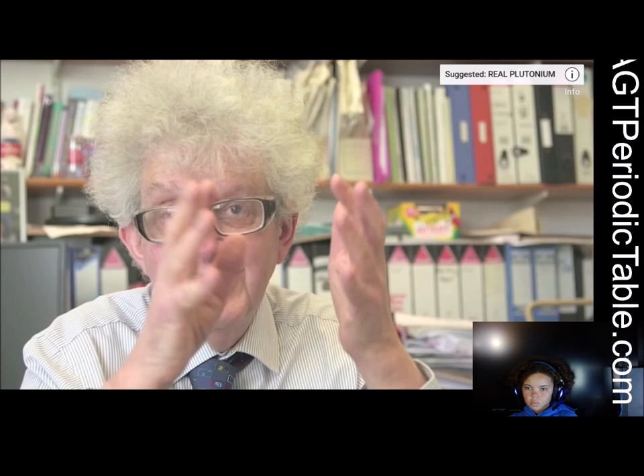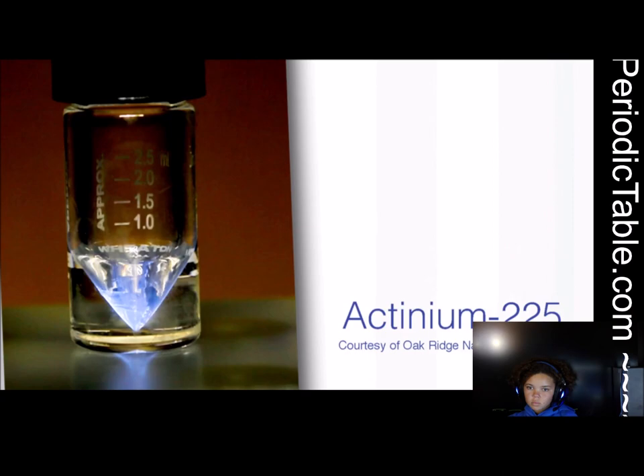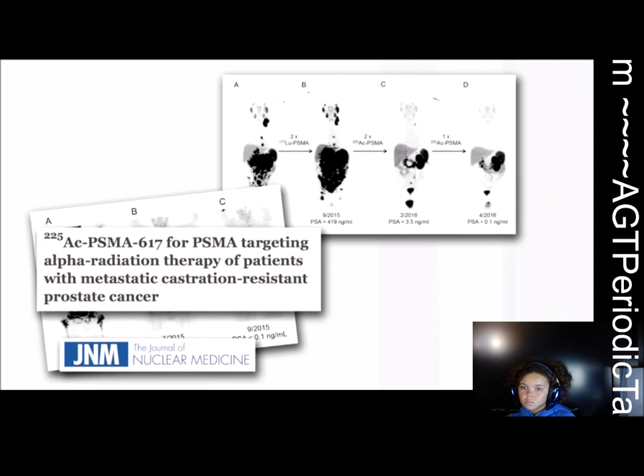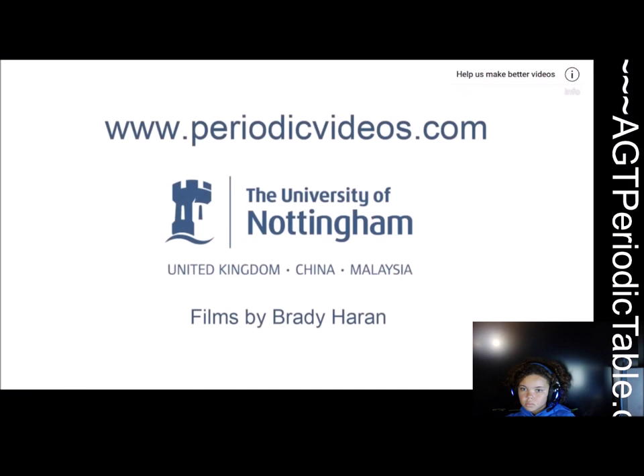I thought that because actinium is rather a rare element and quite radioactive — some isotopes like actinium-225 have a half-life of only a few hours, about 10 hours or so — I thought they would be completely useless. But in fact, there are attempts to use them for treatment of cancer. You can attach an actinium atom via a suitable coordinating group to a monoclonal antibody — one that will target particular types of cells. The antibody gets into the patient, fixes to the cancer cell, and when the actinium decays, its radioactivity is targeted on that cell to kill it. It's quite interesting that just because this element is so unstable, it might eventually have a use.